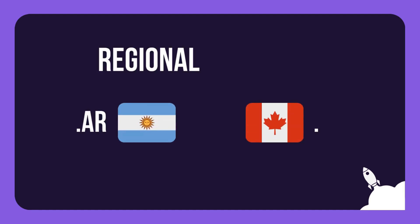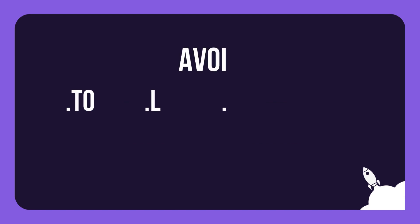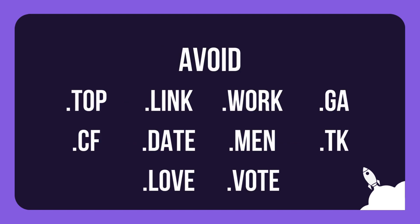If you have a regionally specific business, you can opt for your country's domain, like .ar for Argentina or .ca for Canada. It's best to avoid dealing with lesser known extensions, as they can compromise professionalism and credibility.